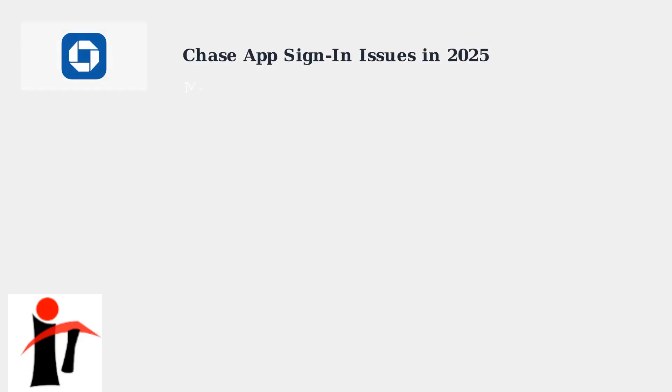If you're having trouble signing into your Chase app, you're definitely not alone. Many users in 2025 are experiencing login difficulties due to recent security updates and various technical factors.